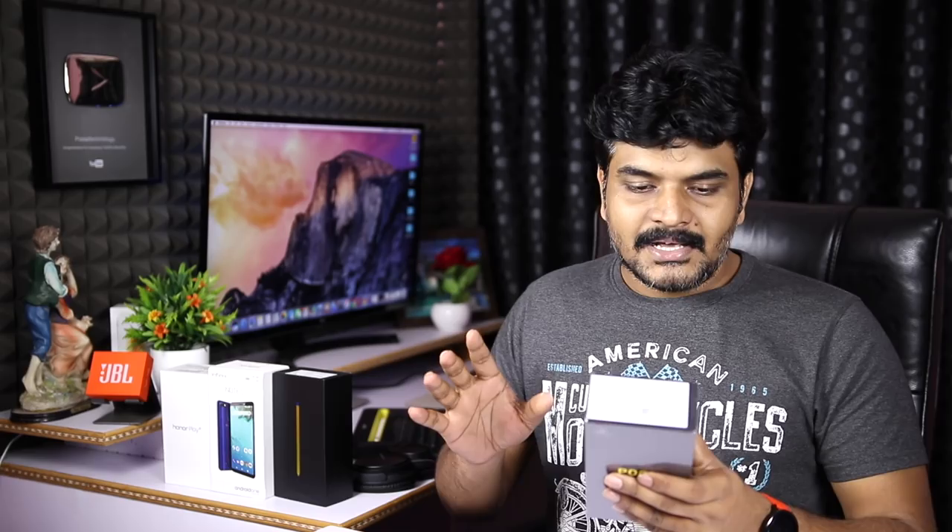This is the 8GB RAM 256GB model, Armored Edition. This is Kevlar Black. Here are the review units and the unboxing video.